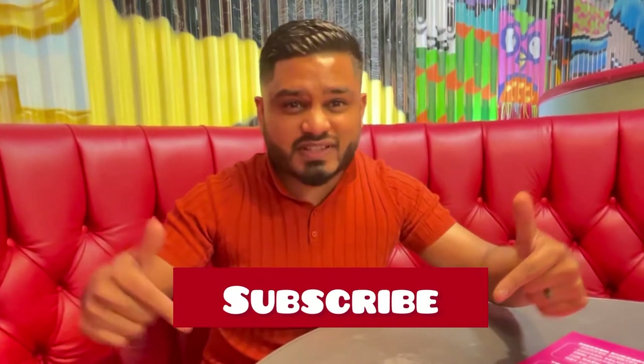Before we go into the food review, a massive thank you for all your support. Don't forget to hit that subscribe button, like, share and subscribe. And look at that — that means the food is ready, so get your drool buckets ready because we are about to go in.